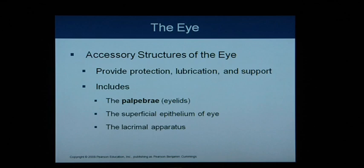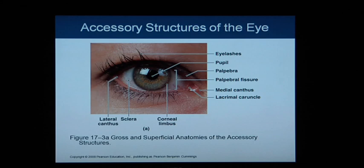Moving into the eye, we have some accessory structures that provide protection, lubrication, and support. We'll start with the palpebrae, which is the fancy term for eyelids, then look at the superficial epithelia of the eye, and then the lacrimal apparatus.